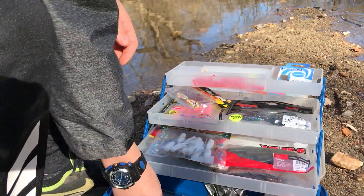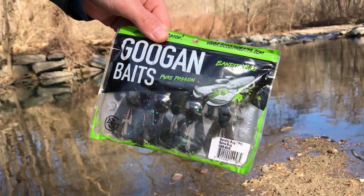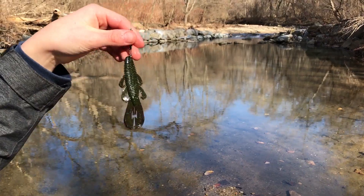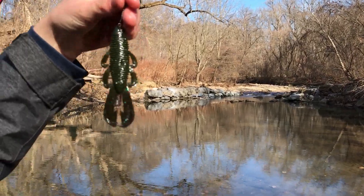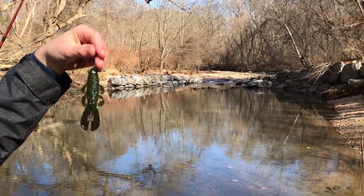For the number four spot we have the Guggen Bates Bandito Bug in the Bama Bug color. It is purplish and greenish and has very good action. It works well in winter, summer, spring and fall — it's pretty much an amazing bait.